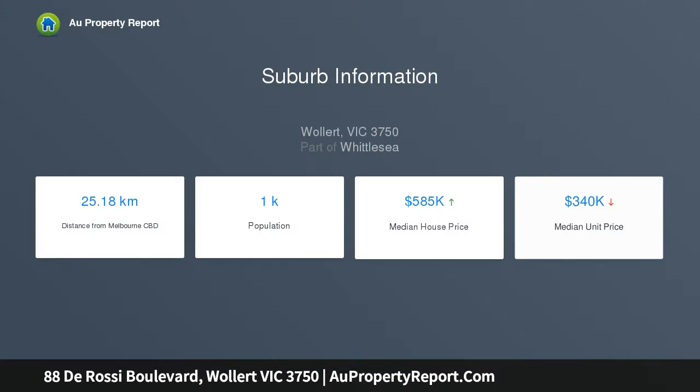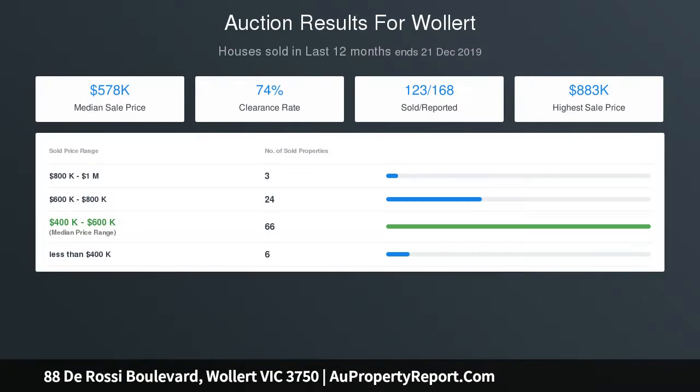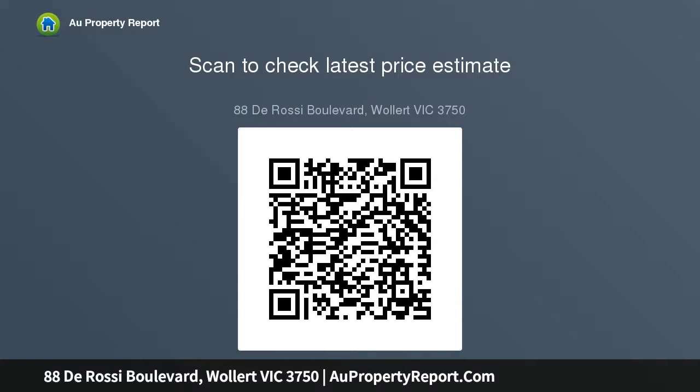Some of the features are as follows but not limited to: 4 bedrooms with master featuring its own en-suite and walk-in robe, high ceilings, LED downlights throughout, theatre room, modern kitchen with 900mm appliances, butler's pantry, quality timber look flooring, low maintenance backyard, double garage with remote access, centralised gas ducted heating, close to parks, close to freeway.